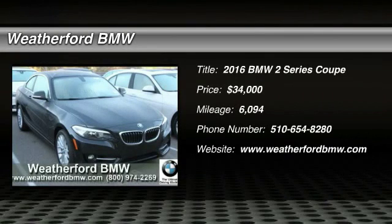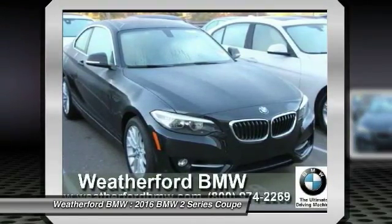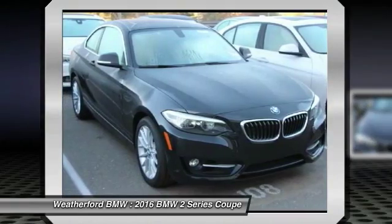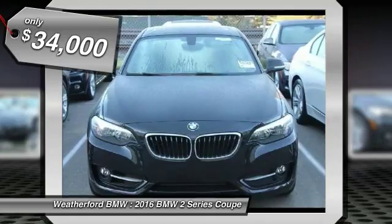2016 BMW 2 Series. The BMW 2 Series is a powerful and fuel-efficient machine which comes with exceptional handling, high-quality interiors, and it delivers on BMW's ultimate driving machine and is priced below $35,000.